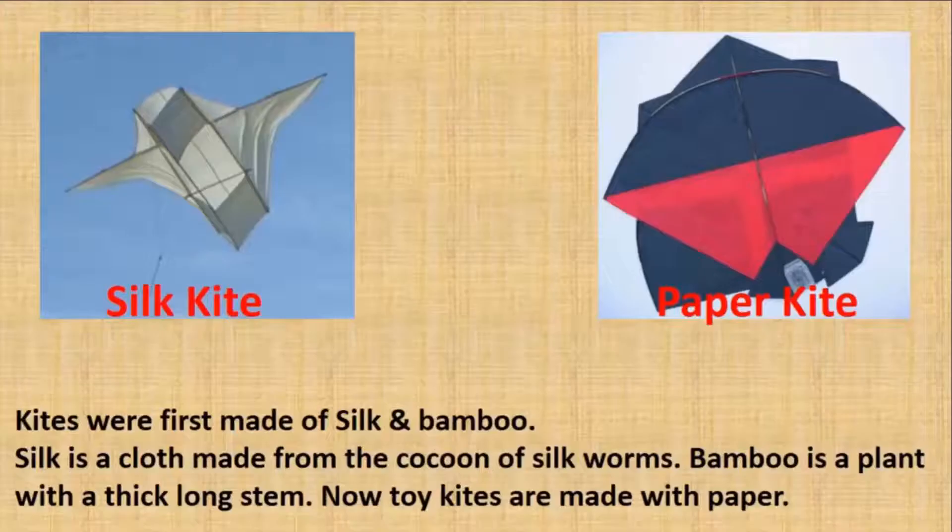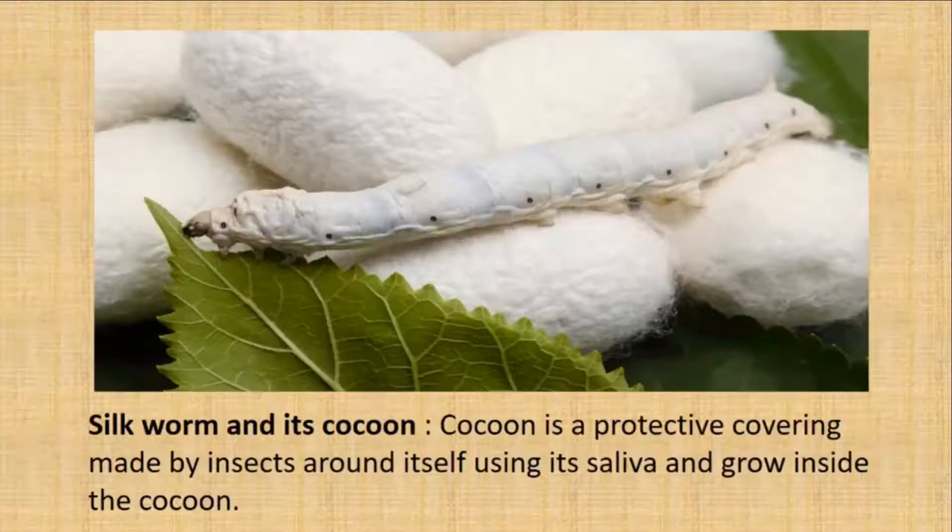The first kites were made of silk and bamboo. Silk is a cloth made from the cocoon of silkworms. Bamboo is a plant with a thick, long stem. Now toy kites are made with paper. A cocoon is a protective covering made by insects around itself using its saliva; the insect grows inside the cocoon. Can you imagine that the silk cloth, which is so beautiful, comes from a silkworm?